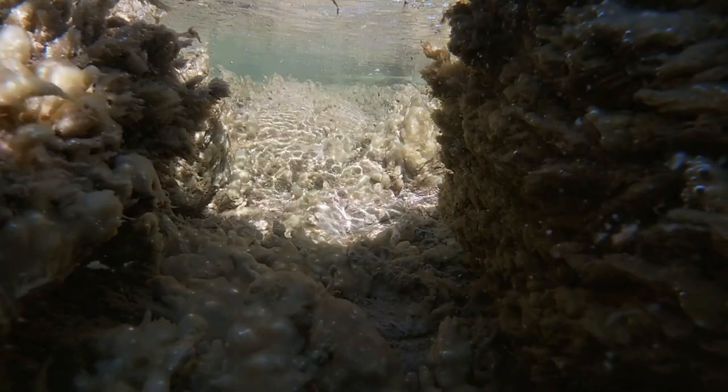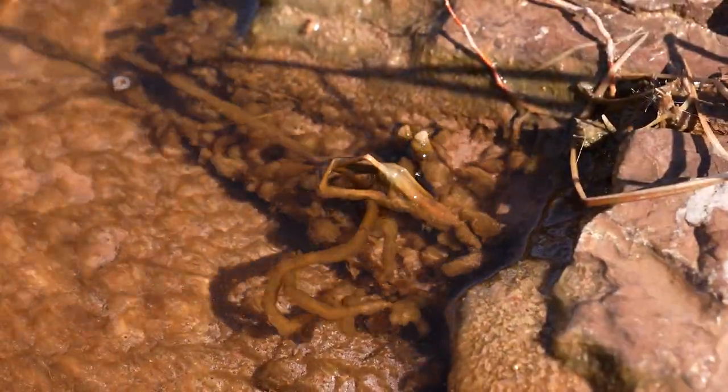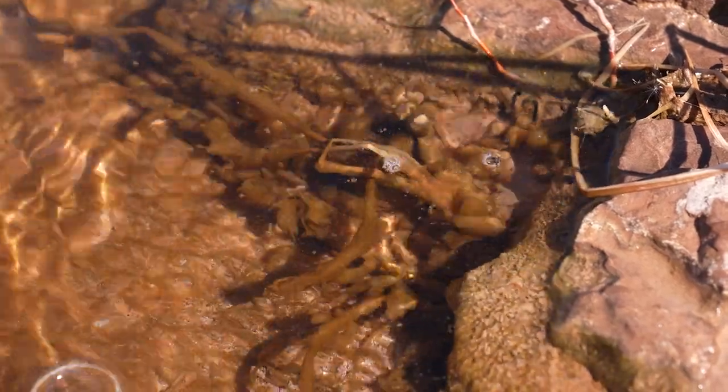Benthic mats grow on the bottom and edges of water bodies, on rocks, sand, and on top of plants in the water. No matter where they grow in the water, cyanobacteria can harm humans and animals.